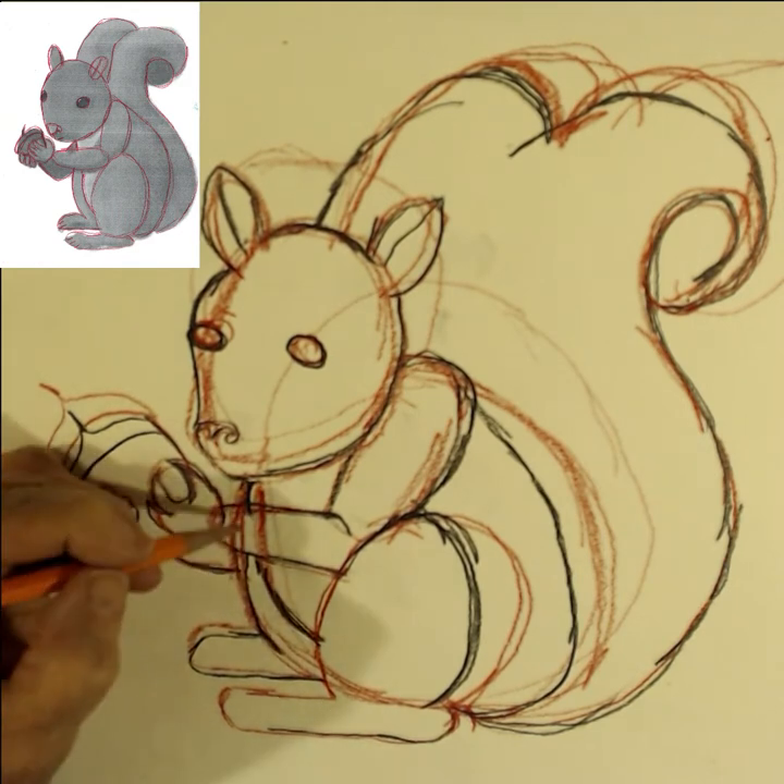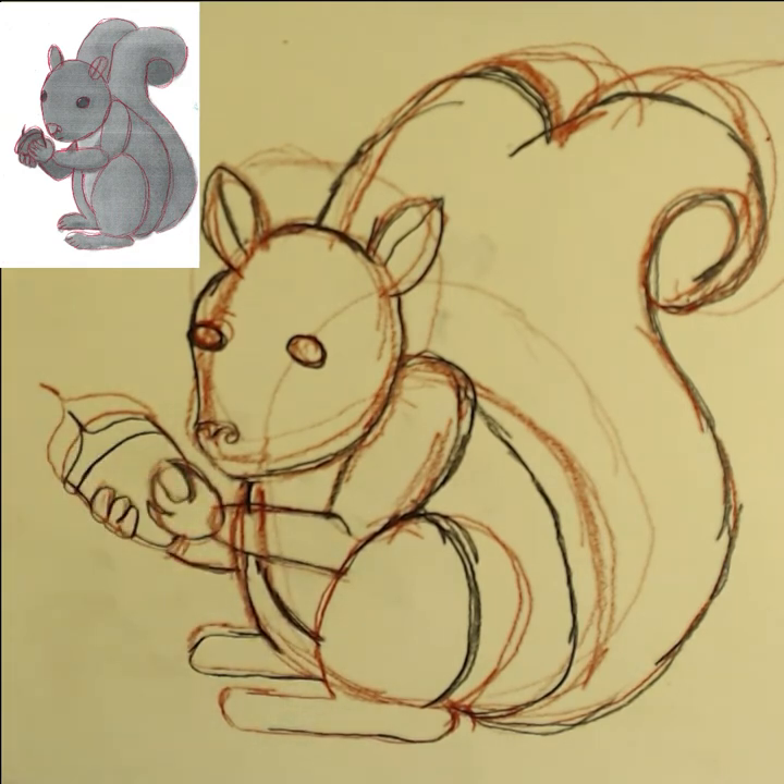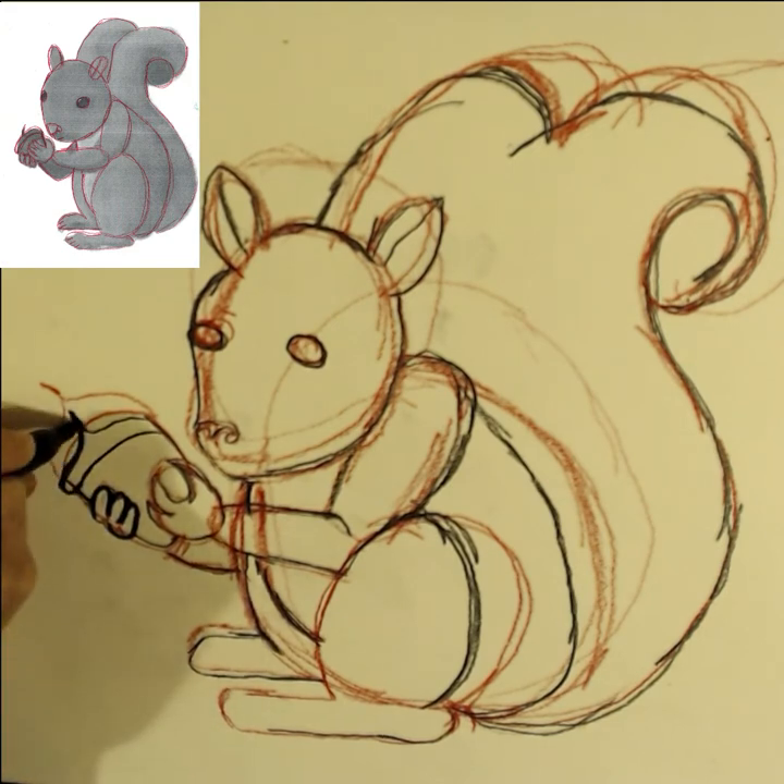So the red lines, even if they're mistaken lines, become guidelines for the black pencil.